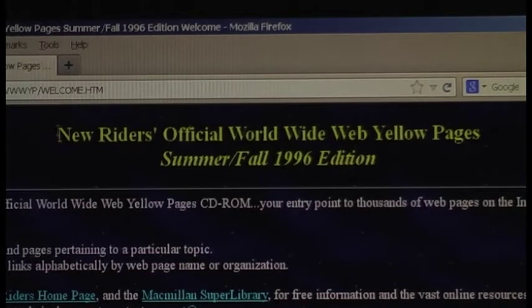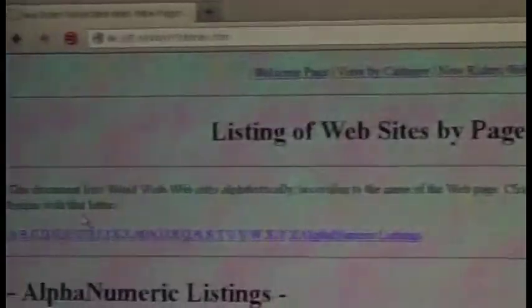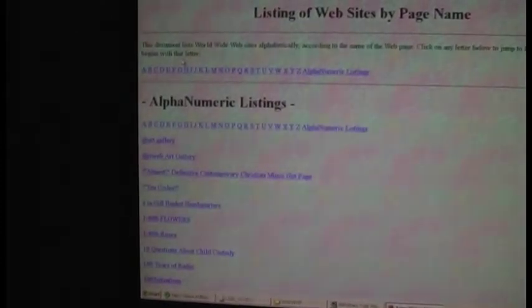Here's something — new writers' official World Wide Web Yellow Pages, Summer/Fall '96 Edition. I can view by category or view by web page. We'll view by web page: a listing of websites by page name. This is probably from an era when you didn't need Google to do any internet searching. As you can see, the progress bar is quite narrow, so it's actually a very long listing here.